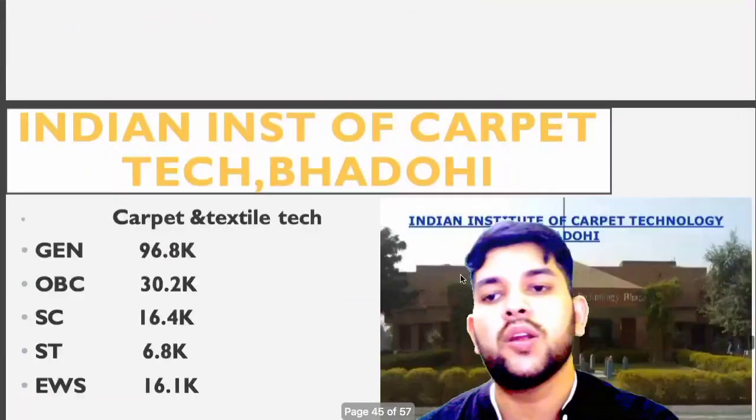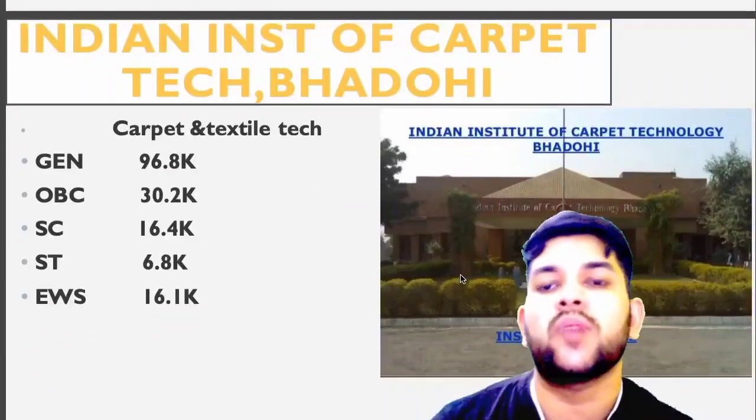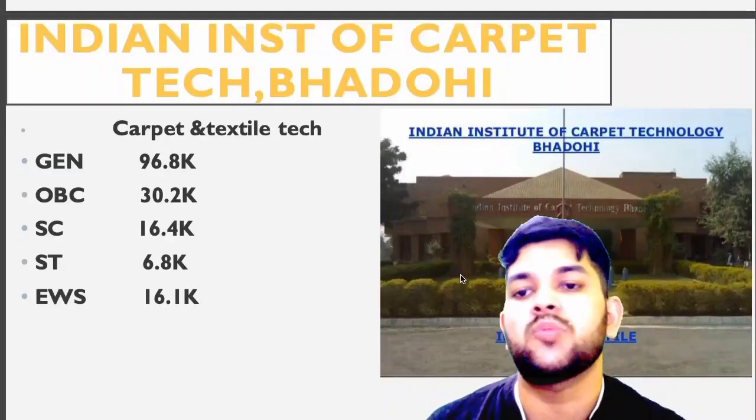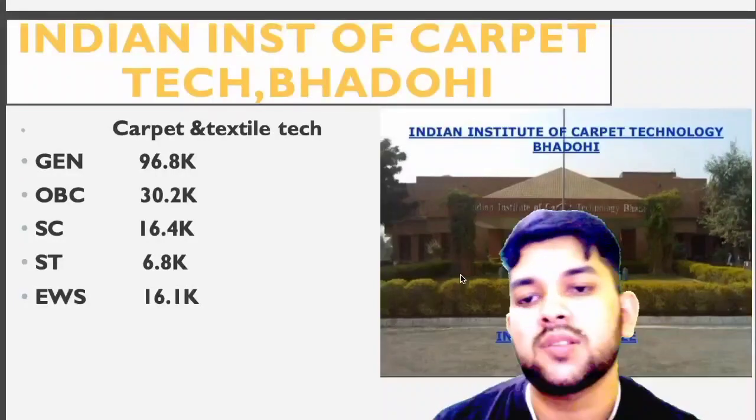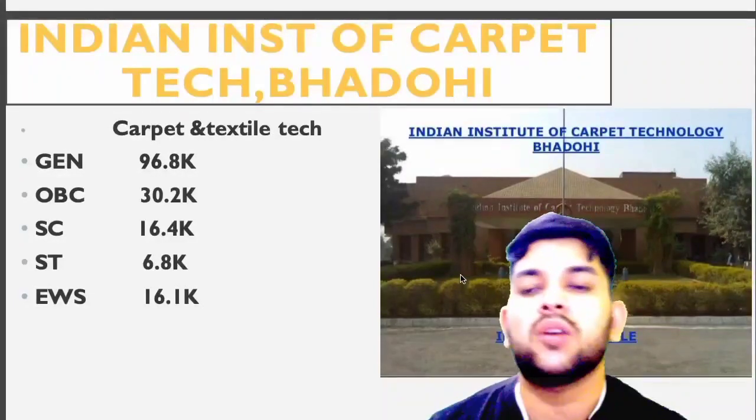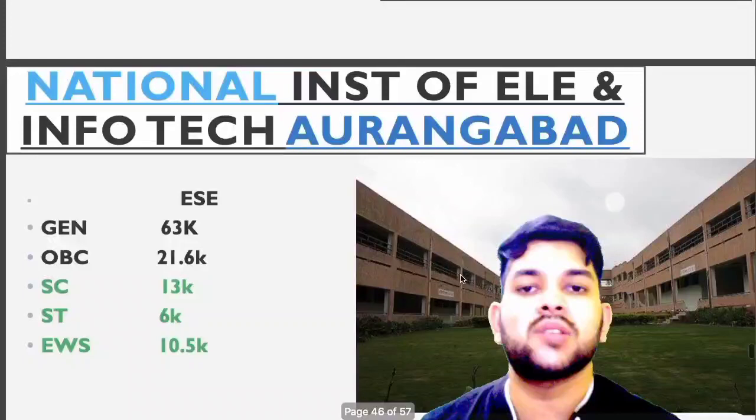Indian Institute of Carpet Technology, Badhoi: General 96,800, OBC 30,200, SC 16.4, ST 6.8, EWS 16,100. Now for National Institute of Electrical and Information Technology, Angawa: